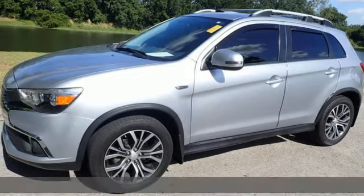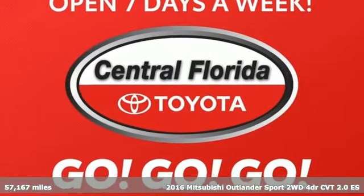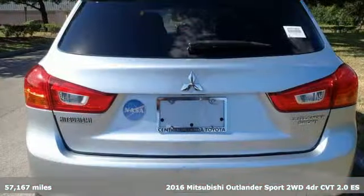Here's a 2016 Mitsubishi Outlander Sport. Mitsubishi — pursue your passion and get ready for an impressive combination of features.